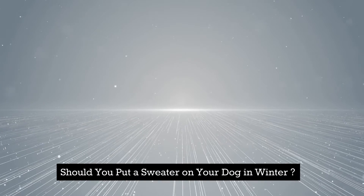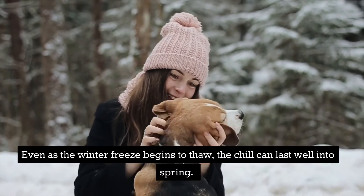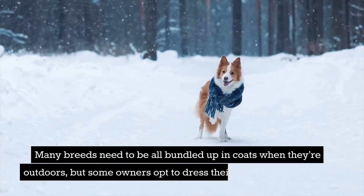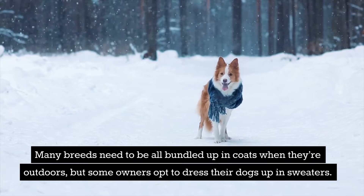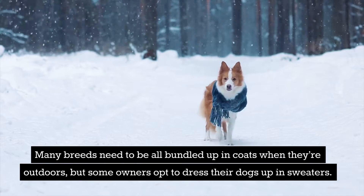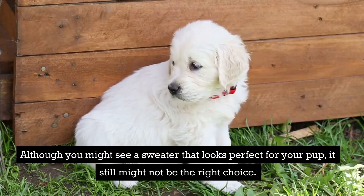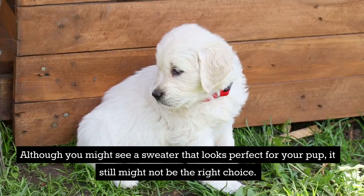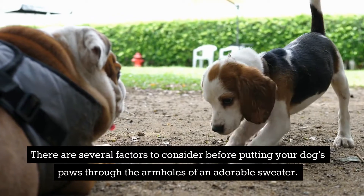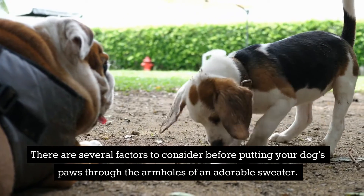Should you put a sweater on your dog in winter? Even as the winter freeze begins to thaw, the chill can last well into spring. Many breeds need to be all bundled up in coats when they're outdoors, but some owners opt to dress their dogs up in sweaters. Although you might see a sweater that looks perfect for your pup, it still might not be the right choice. There are several factors to consider before putting your dog's paws through the armholes of an adorable sweater.